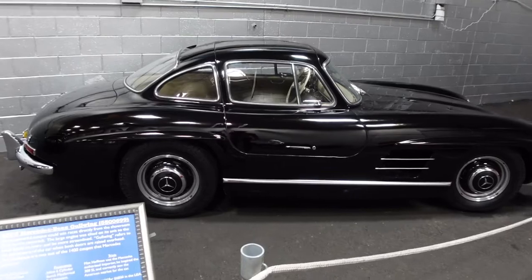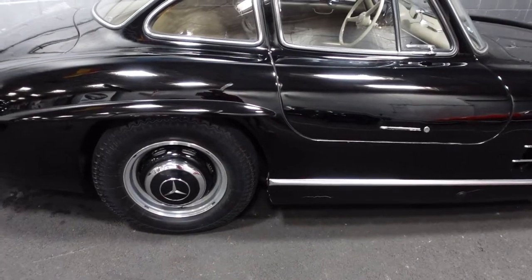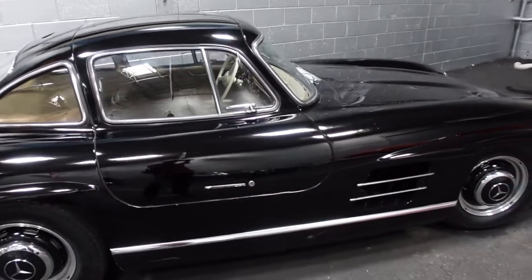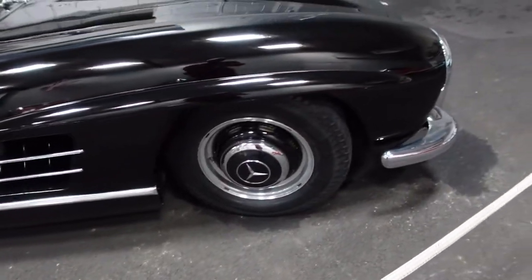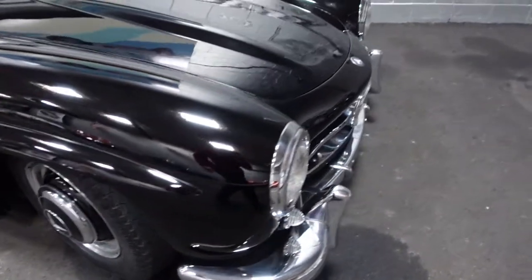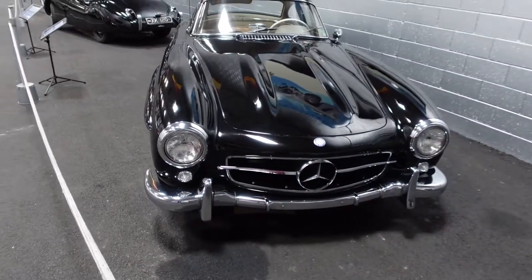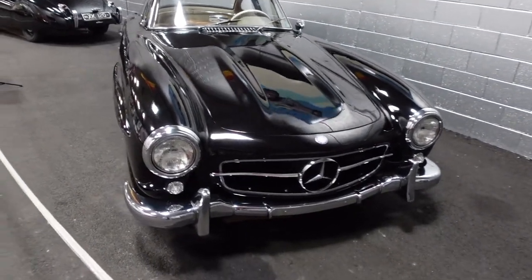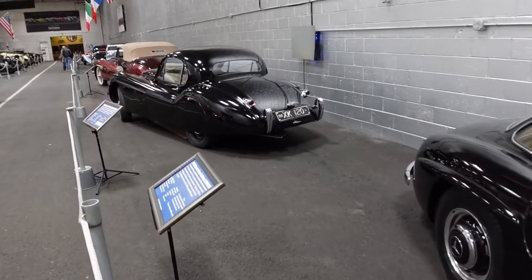The inside is beautiful — I wish I could show you. I believe it has one of the best-looking dashboards in Mercedes-Benz history, if not all of automotive history. So many cars took styling cues from this. It's such an iconic vehicle and one of my favorite classic cars. I can't believe it's roughly 68 or 69 years old.